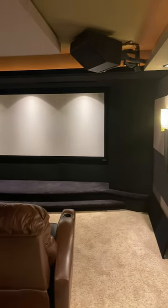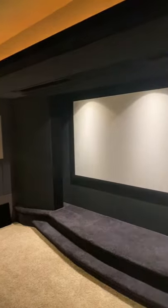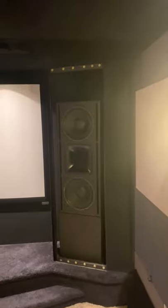We just finished demoing this 7.2.4 Dolby Atmos full JTR dedicated home theater. To the left and right of the screen we have JTR 212HT speakers.